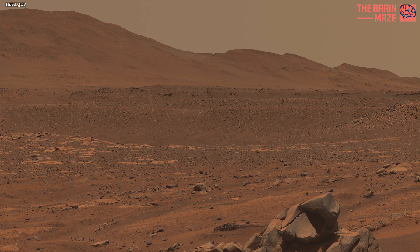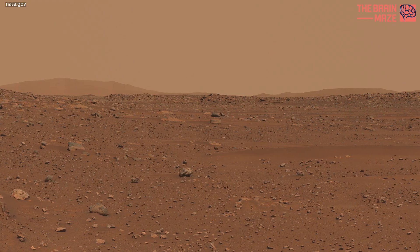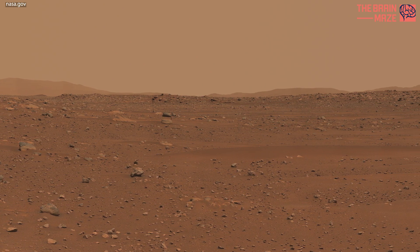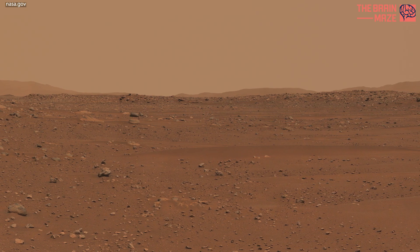The rover remained parked at Airy Hill during the entirety of solar conjunction. Captured by the rover's Mastcam-Z, the images used to create the mosaic were acquired on November 3, November 4, and November 6, 2023.